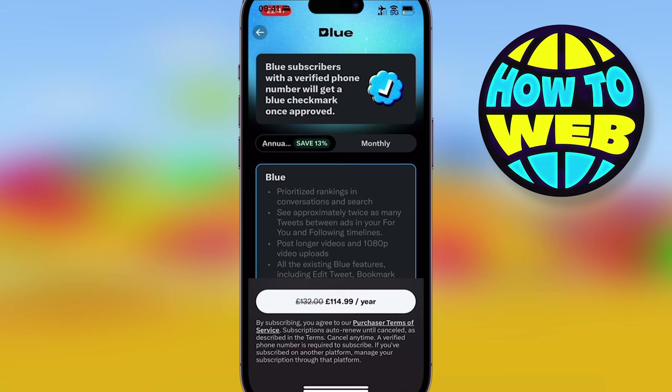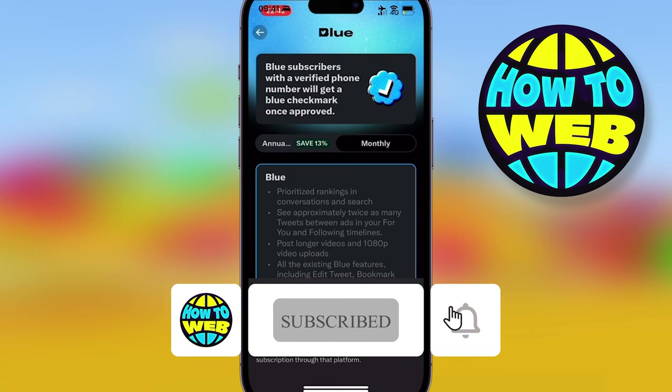You do have to pay £11 a month. If you pay annually you save money. Pay the £11 a month, get that Twitter blue tick, and there you go.